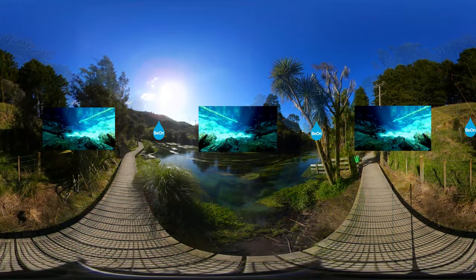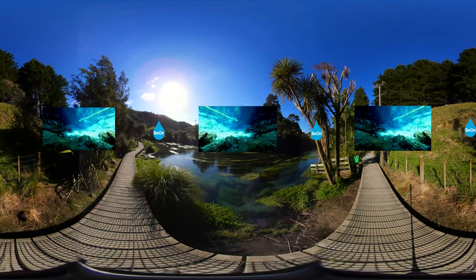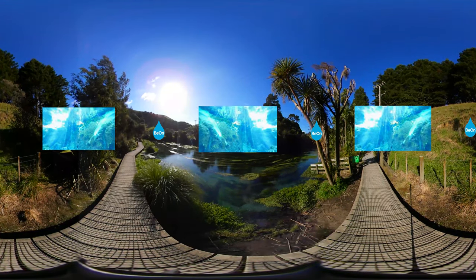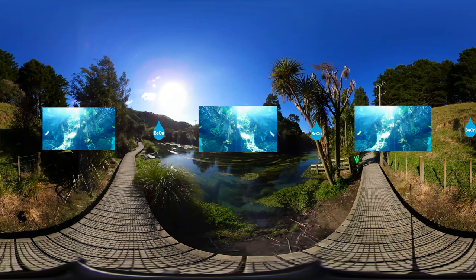Water from the Blue Spring flows at a rate of 42 cubic meters per minute and could fill a 6-lane 25-meter swimming pool in around 12 minutes.